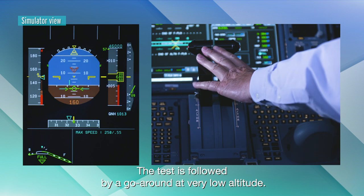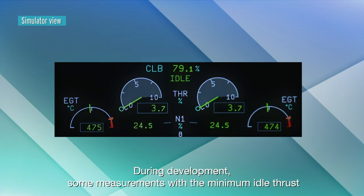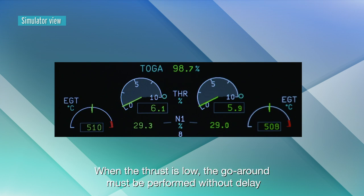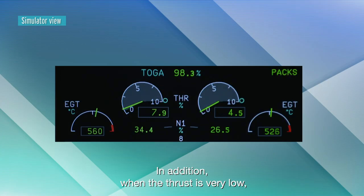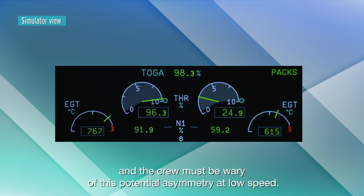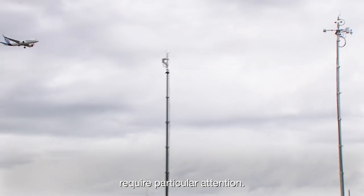The test is followed by a go-around at very low altitude. During development, some measurements with the minimum idle thrust and the gear up or down may be performed. When the thrust is low, the go-around must be performed without delay after passing the measurement window, as the thrust increase may take some time when at minimum idle. In addition, when the thrust is very low, the thrust increase on the engines may not be symmetrical and the crew must be wary of this potential asymmetry at low speed. All the tests with very low thrust require particular attention.